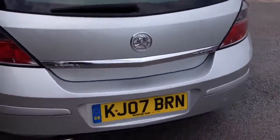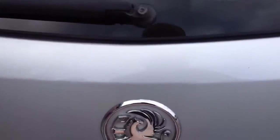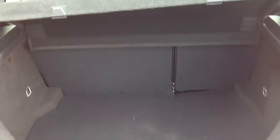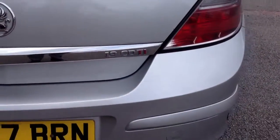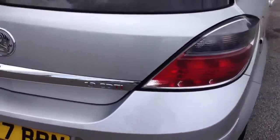We come round to the boot — nice and clean on the boot. Opening the boot, there's a nice safe boot space with the Vauxhall Astra. As we can see on the CDTI badge, we've got the T and the I in red, which indicates it's the 150hp.